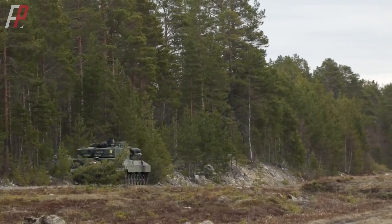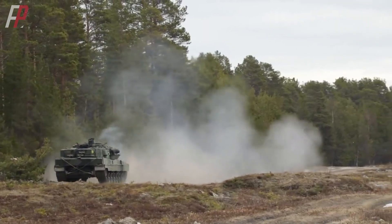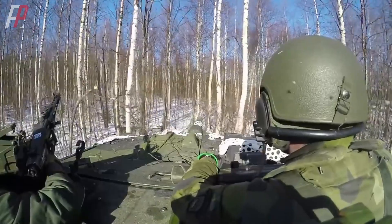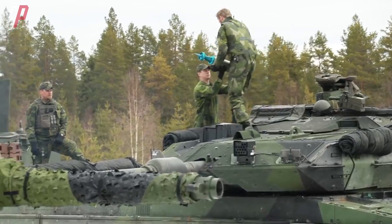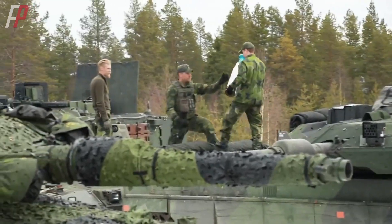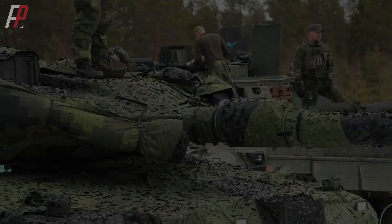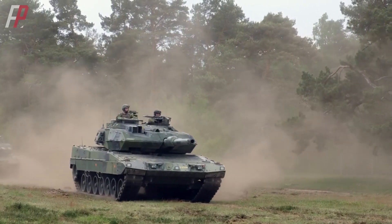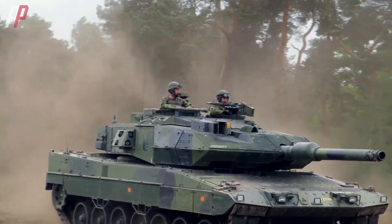The Swedish army claimed that no current anti-armor weapon, including 120mm tank cannons and top-attack anti-tank missiles, could penetrate the armor of the Stridsvagn 122. Currently, the Swedish army has a total of 120 units of this tank, which, together with the CV-90 infantry fighting vehicle, forms the core assault force of the Swedish ground forces. What do you think of the performance of the Swedish Stridsvagn 122 tank? Feel free to share your thoughts in the comment section.